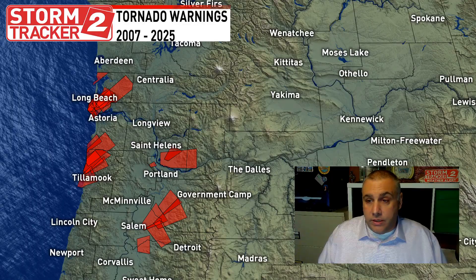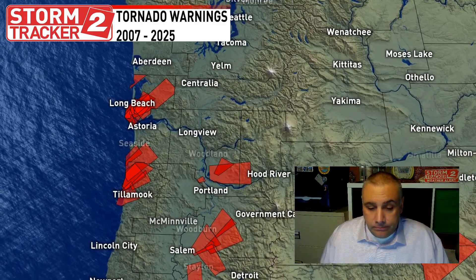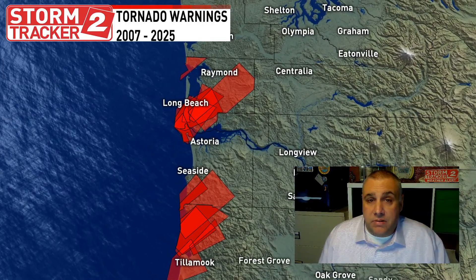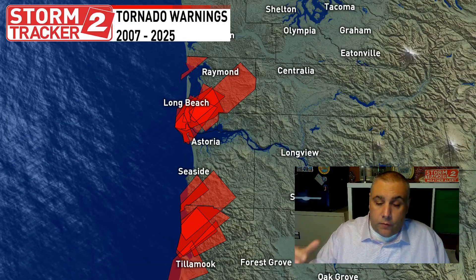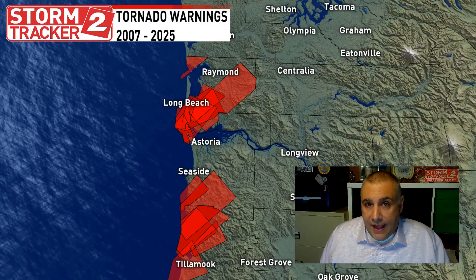Coastal tornadoes. One thing that does stand out instantly on this map is there's a lot of red on that southwest Washington coast and northwest Oregon coastline, and we're going to jump into why that is. This is our second kind of tornado season. Up until 2014, we really had never had a tornado warning in this area. In 2014, we had two of them happen on November 23rd for Pacific and Wahkiakum Counties on the southwest Washington coastline — two warnings that day were issued.